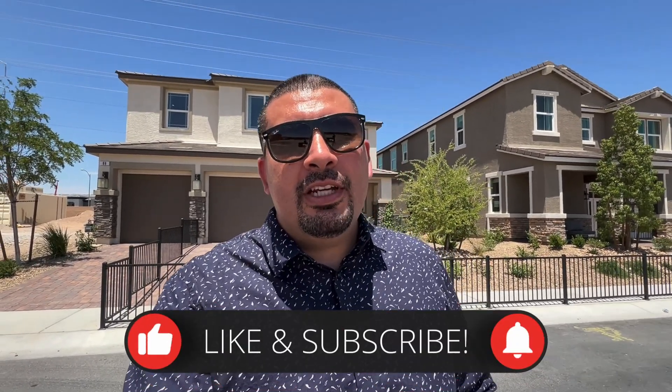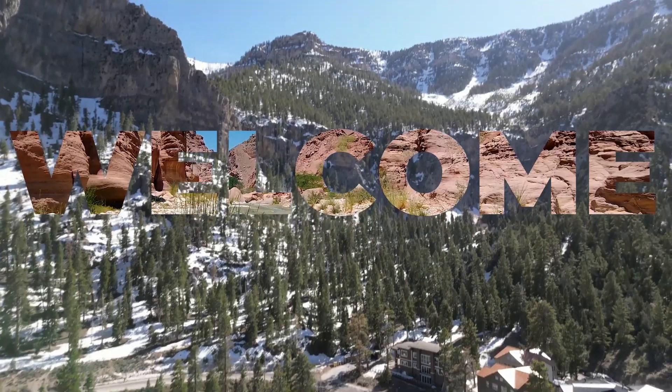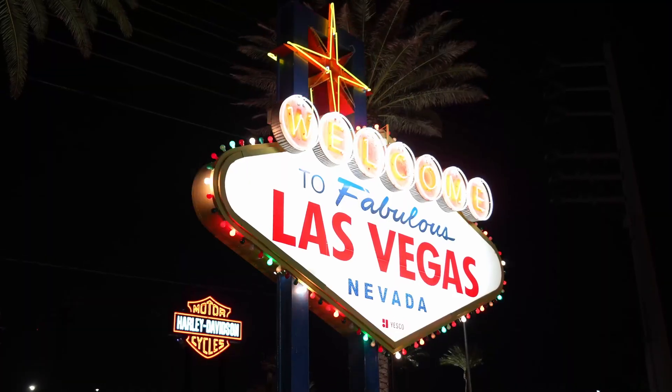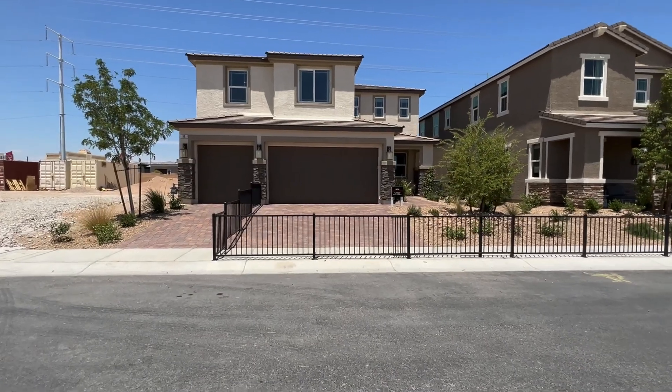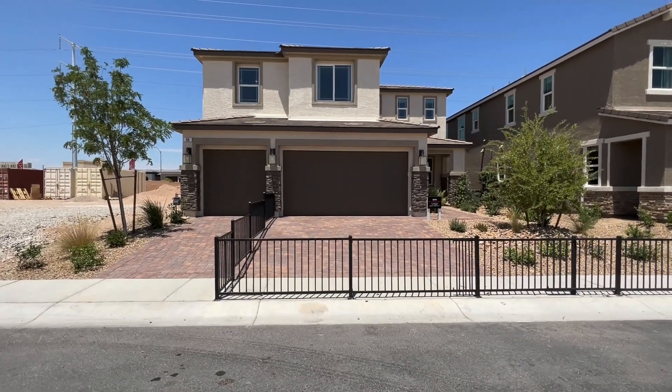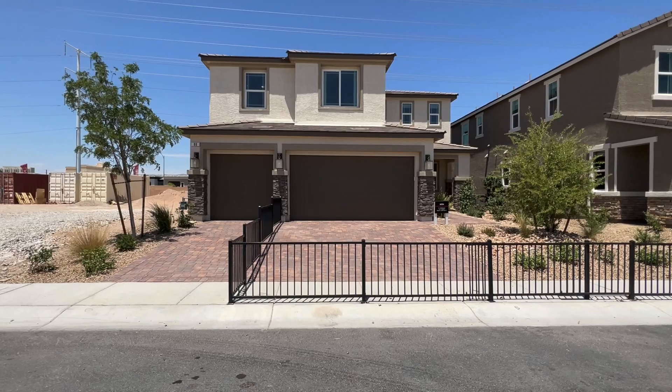If this is your first time to the channel and you want to know everything there is about new builds, subscribe and hit that bell notification so you are the first to learn about any upcoming home tours. Now let's get started. Here we have floor plan Seth.